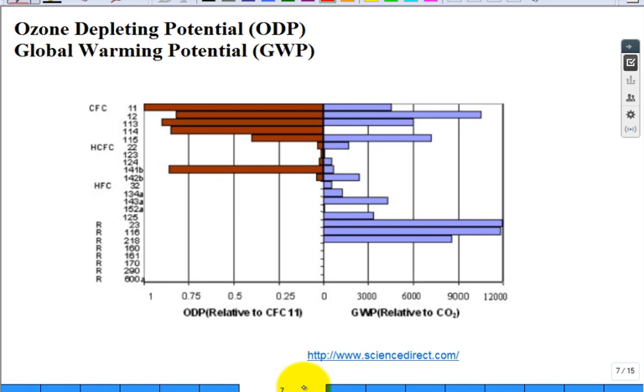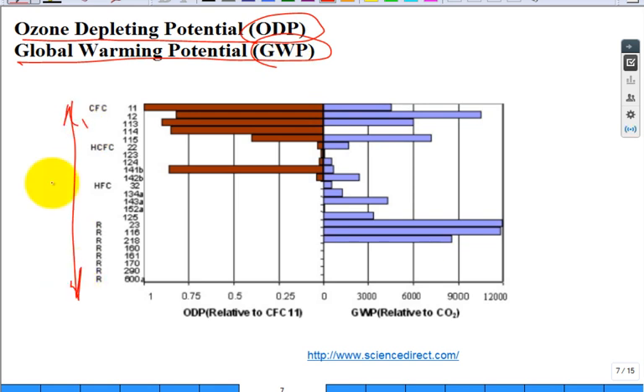They talk about two important metrics: the ozone-depleting potential, acronym ODP, and the global warming potential, acronym GWP. They list a whole bunch of refrigerants and this gives you the sense of what's involved in selecting one. Near zero is good for GWP — a high number is bad. For ozone-depleting potential, a low number is good and a high number is bad.